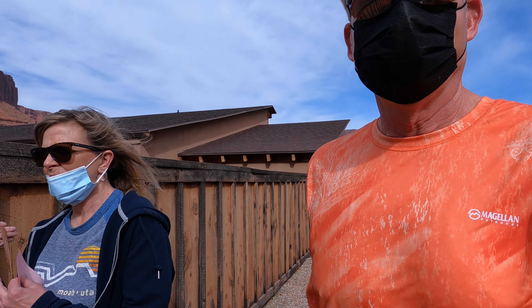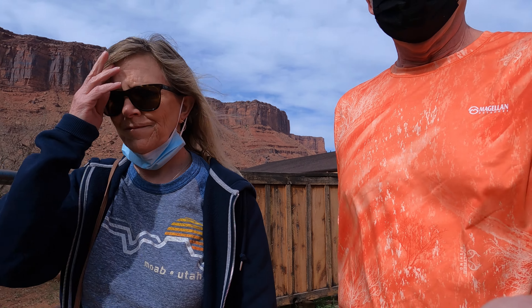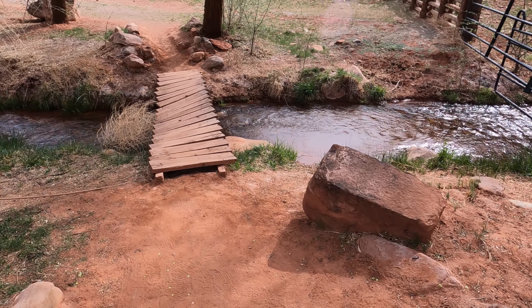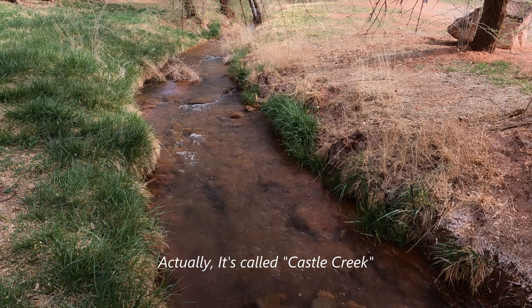The first major motion pictures filmed in the Moab area around the 1940s were set right here at Red Cliffs Ranch. Stars like John Wayne, Maureen O'Hara, Tom Cruise, Rock Hudson, Henry Bond, Jimmy Stewart, and many more have all worked on location at Red Cliff Ranch. This museum houses memorabilia from the earliest of films to the present and is ever-changing. It's definitely worth a visit, even if you're not staying at the lodge.